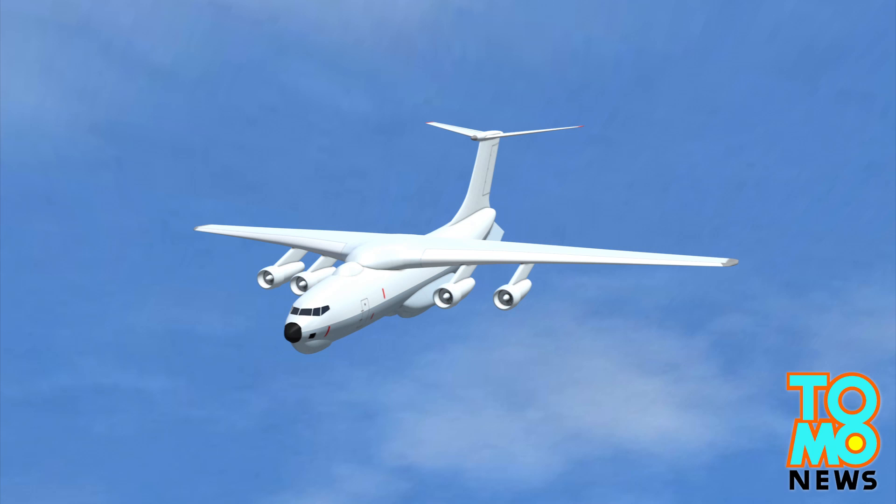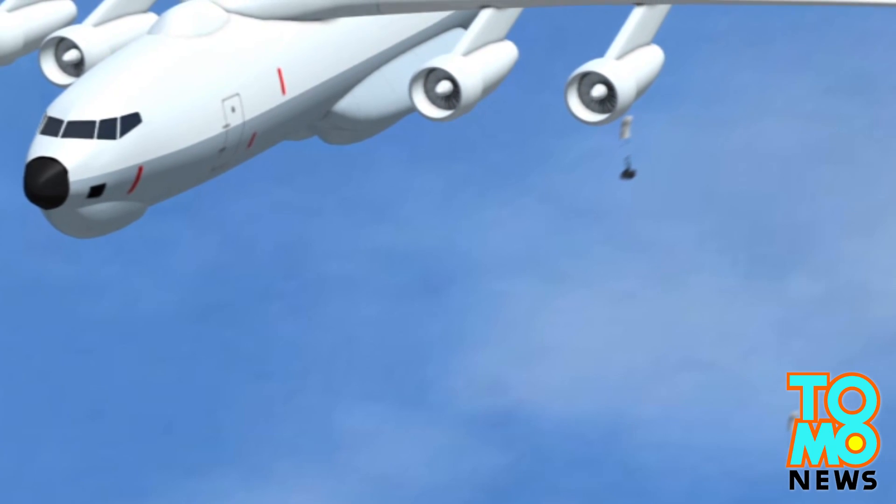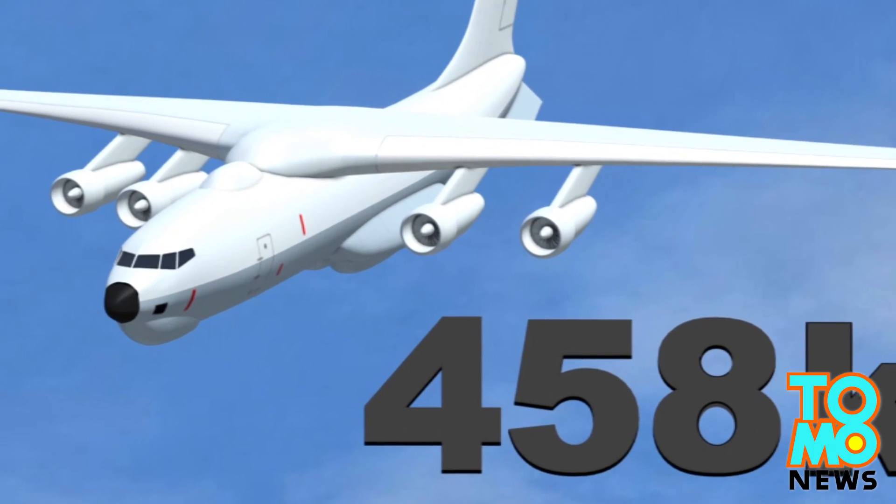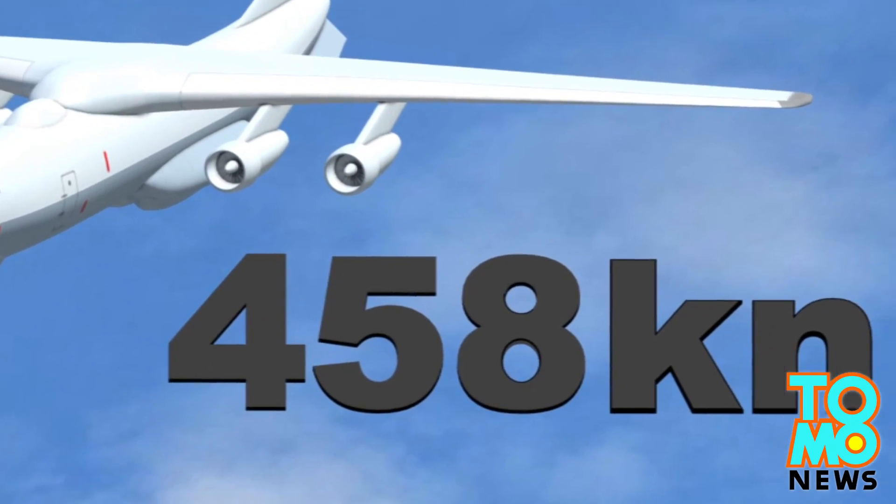The Chinese Air Force has deployed two Ilyushin-276 aircraft to join the search. It has a maximum speed of 458 knots and is able to carry heavy payloads.